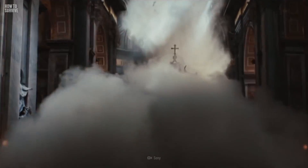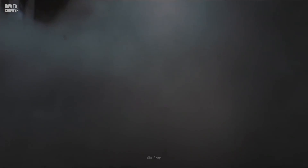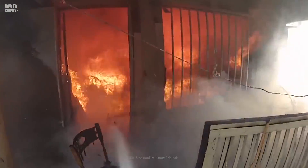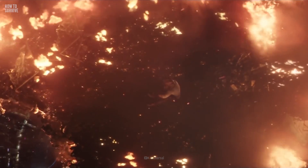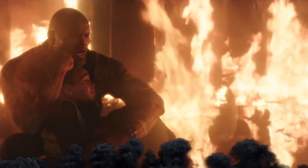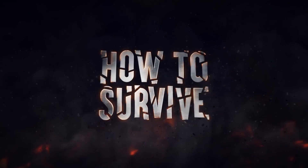So you kept close to the ground as the shockwave passed over you, but the flames inside your apartment are getting higher. With the air getting thinner, it's time to think fast. How are you going to survive this fire? We've got the answer on the next How to Survive.